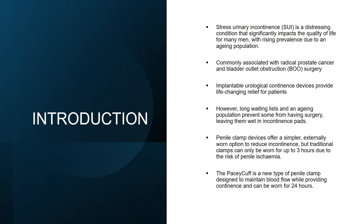Stress urinary incontinence is a distressing condition and the prevalence is rising year on year. It is most commonly associated with radical prostate surgery and bladder outlet obstruction. Whilst implantable continence devices offer a fantastic solution, long waiting lists mean many patients are left using pads while waiting for these procedures.